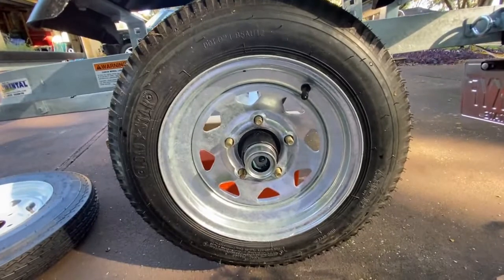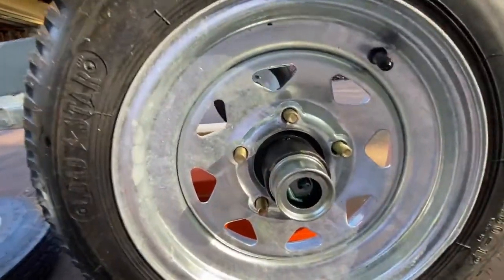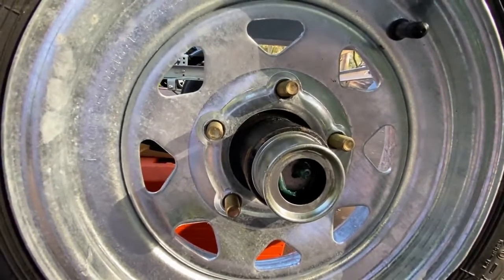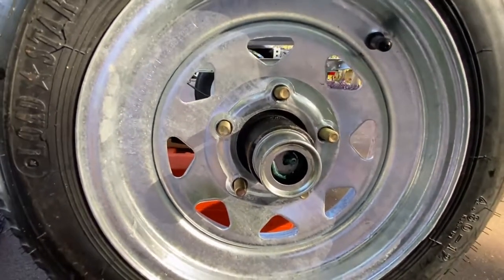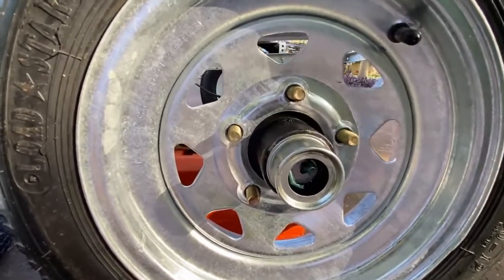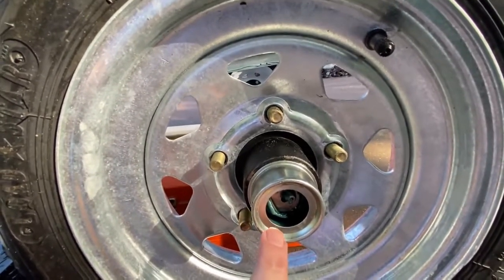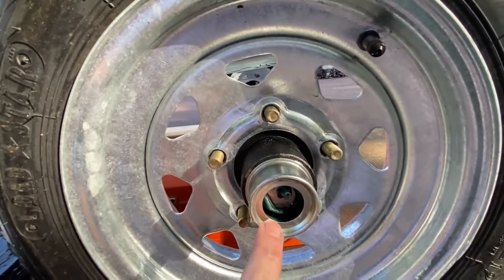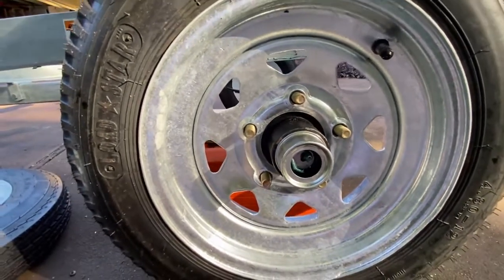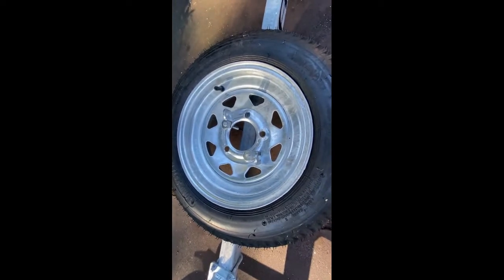One more thing while I'm swapping out this other tire: most of these trailers have a little rubber cap on the axle. If you pop that off, there's a grease fitting right there. Trailer manufacturers recommend you grease these at least once a year — if you're putting a lot of miles on your trailer, you really can't do it too often. As you put in new grease the old grease comes out, so you can see when it's been refreshed. I've only put about 40 miles on this trailer; after a while the grease will get a burnt look, so grease as often as needed.